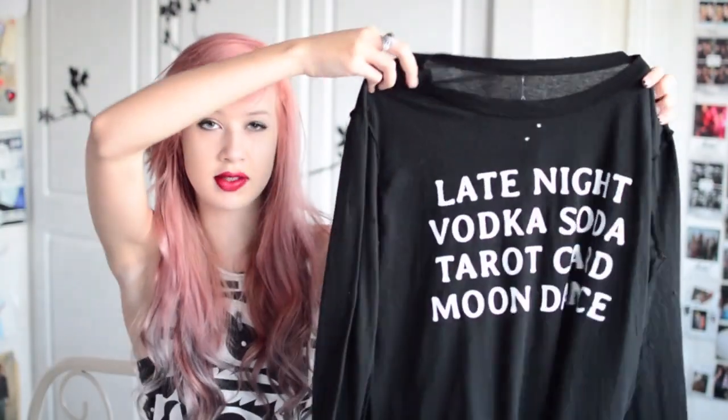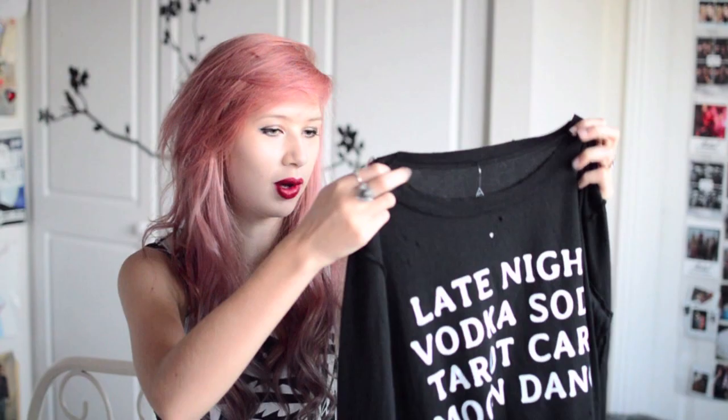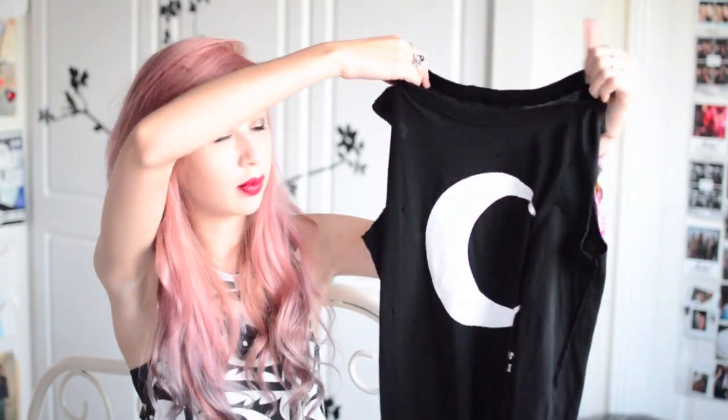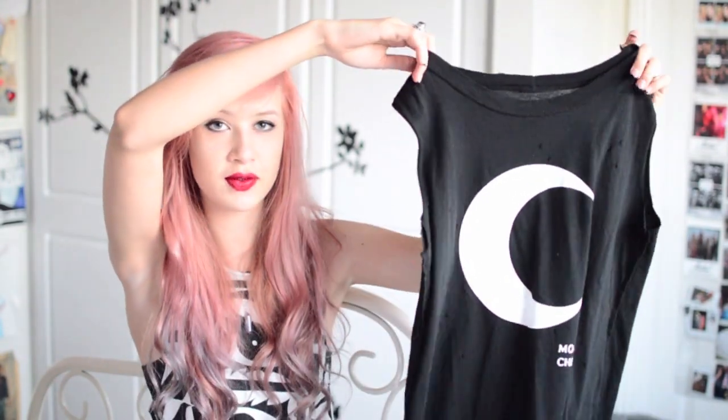Next items are from Gypsy Warrior. First I've got this slogan sweater — it is really really soft material, it's got kind of moth holes all over it and it's just the most gorgeous distressed jumper. This was £23.33. Another top in the same material but with shorter sleeves — this is the Moon Child top and this is £19.55.